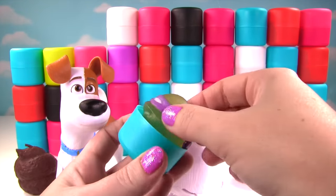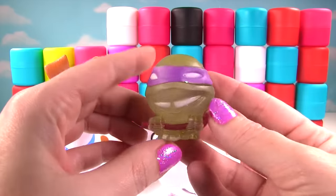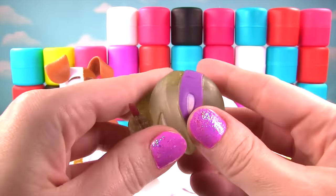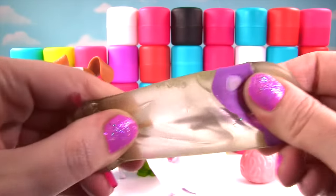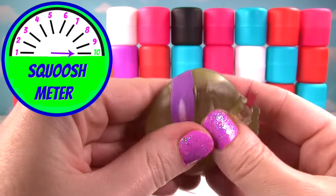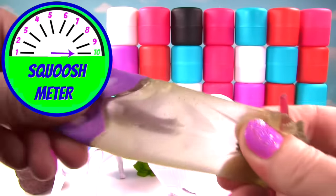It's a Teenage Mutant Ninja Turtle, and we got Donatello. Hello Donnie! Good to see you Donnie! You're very squishy and very stretchy. So on the squish meter, you get a ten! Congratulations!